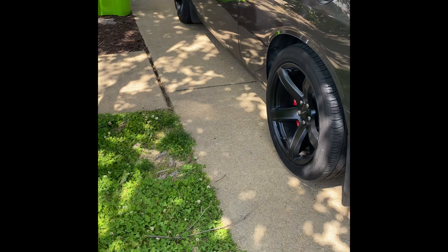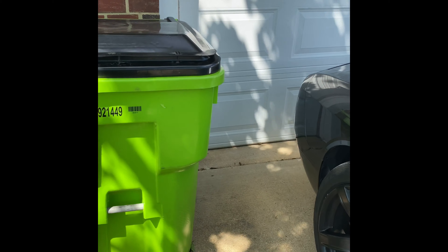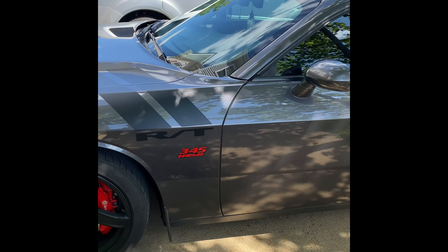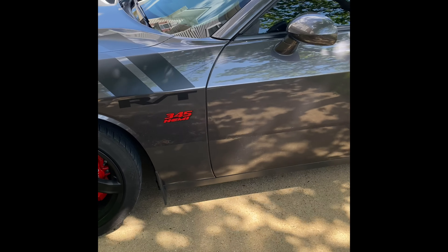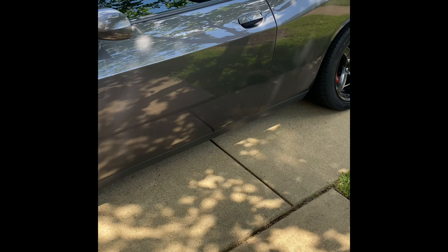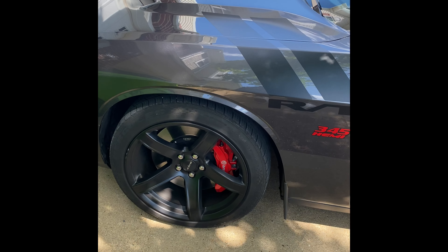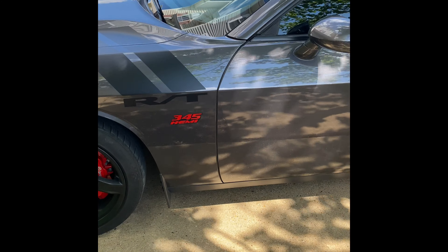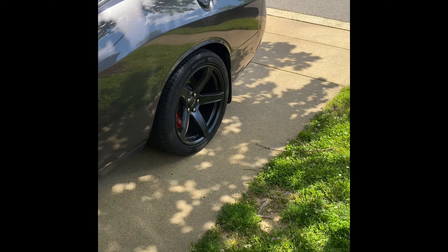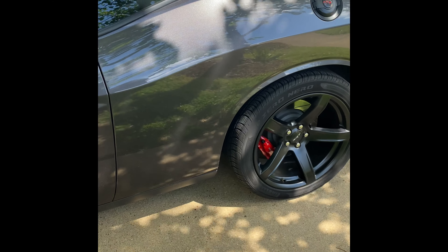If you have an RT, you can definitely put a Brembo brake kit on your car. You just have to make sure you have the control arms for a 392 Scat Pack. The control arms and the Brembo brakes for this car came off a 2018 Dodge Charger, and the wheels came off the Dodge Charger too. If you're going to buy the Brembo brakes, make sure you get the arms — the A-arms — to go with them. If you get just the Brembo brakes and try to put them on an RT without the control arms, whether it's a Charger or a Challenger, they're not going to fit. You want the car to look nice and clean.